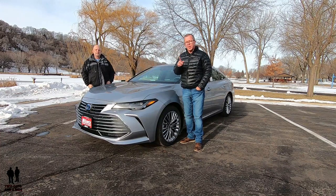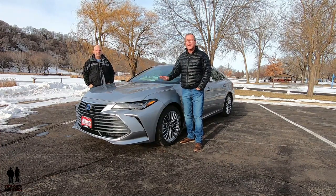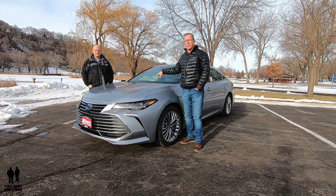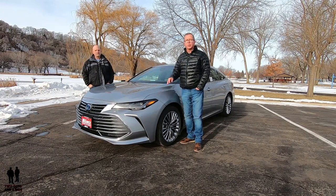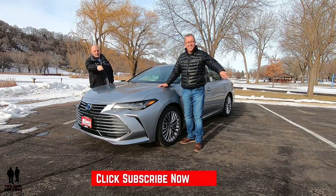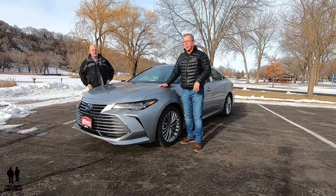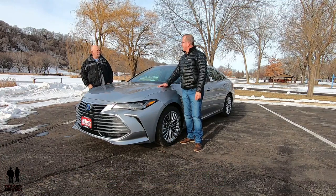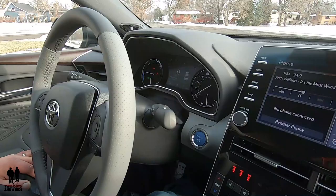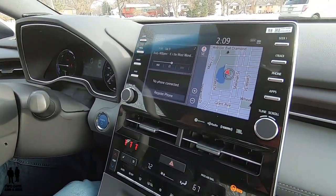But before we do, if you want to keep up to date with all the new cars, trucks, SUVs, and you want to know how to use all the infotainment built into these cars, plus you like cool collector car stories, take a moment to hit that subscribe button and the bell notification so you never miss a video. So welcome to our detailed review on the technology on the 2020 Toyota Avalon Hybrid.